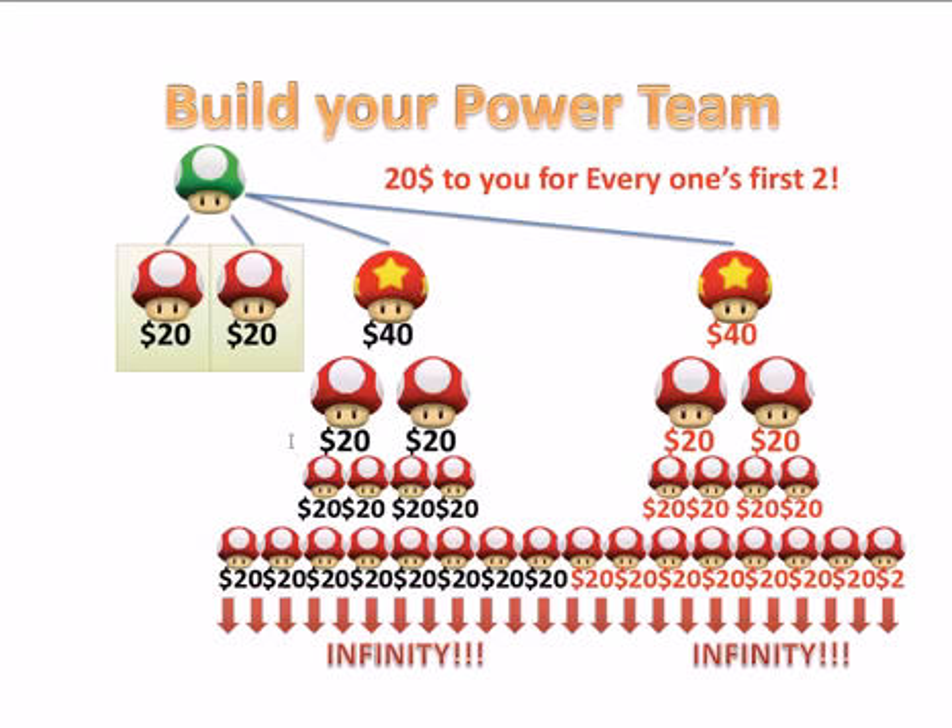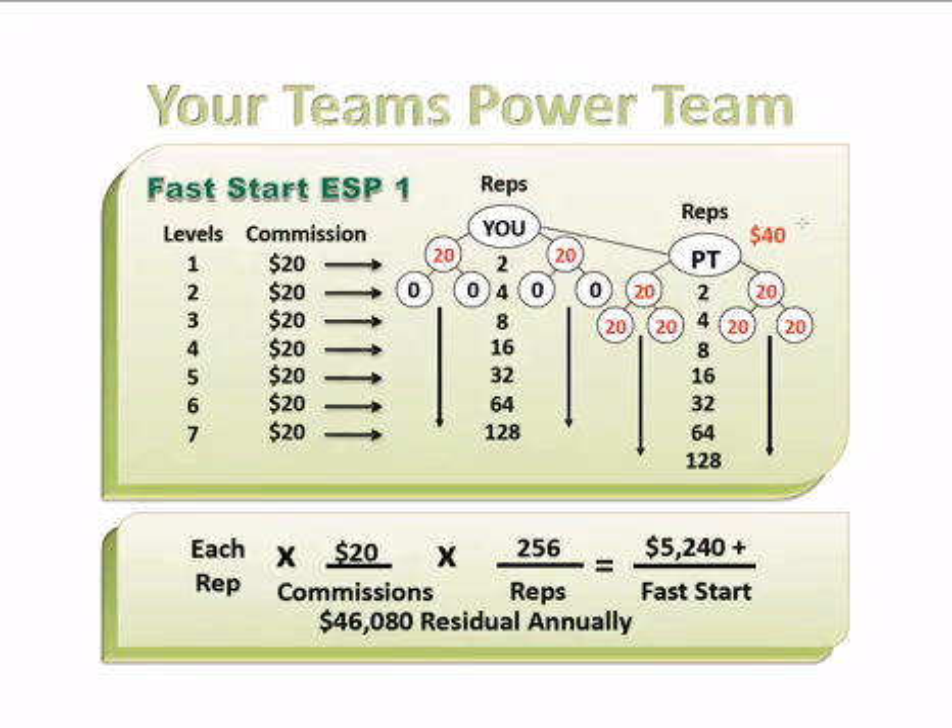I want to jump forward here to show you some examples of how powerful this is. If everybody got two, down to your seventh level — everybody getting two — this would be a total of 256 people. You would make over $5,000 in upfront money, and you'd be making over $46,000 a year in residual income, year after year.